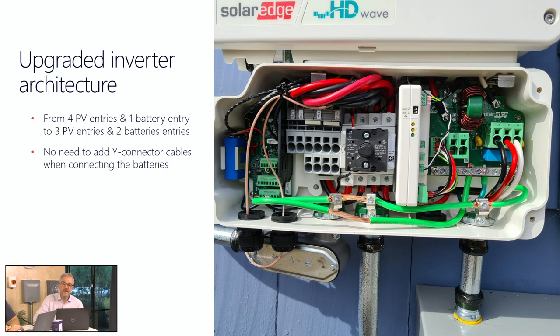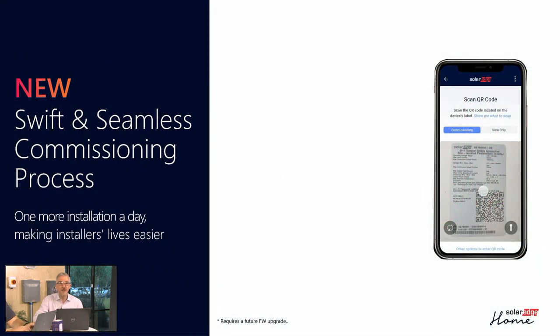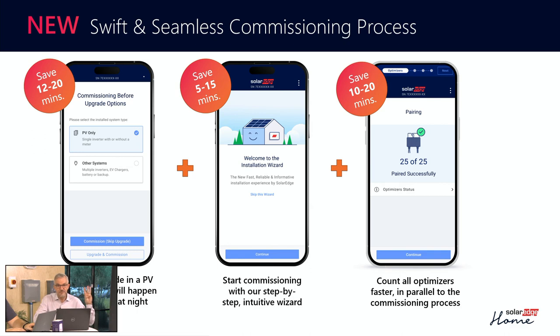Another thing we've really worked on is our setup application. Our setup application is really a great way to access all of the settings you have on the inverter. But sometimes, if you've never done this before or you haven't had a second cup of coffee, you might forget what you need to do to make the installation successful — you might skip something. So what we're trying to do here is really make it possible to be led through the setup process step by step.